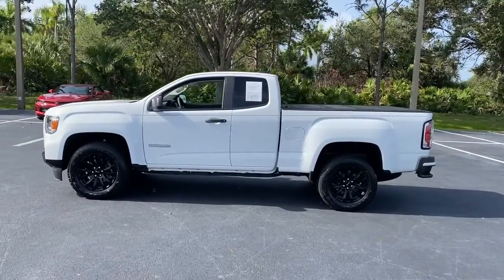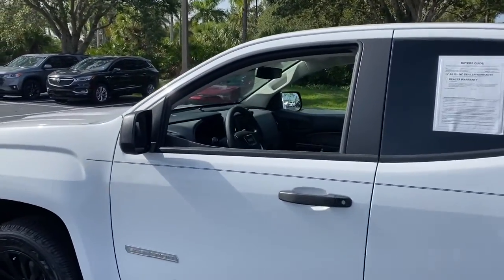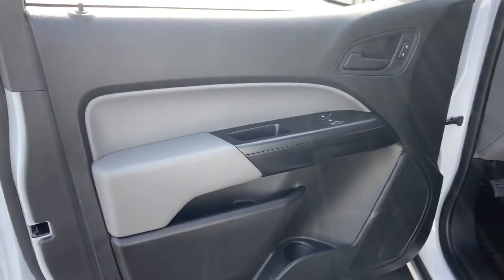Midsize convenience makes this pickup your go-to in a wide range of settings, and its modern, well-equipped cabin ensures that you're comfortable and connected wherever the road may lead. These are just some of the great options this vehicle comes with.